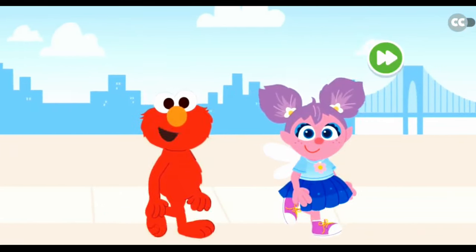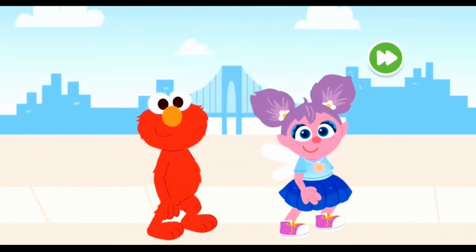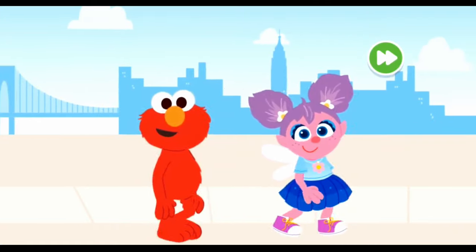Hello there! Elmo and Abby are walking around to meet all the different people in our neighborhood. That's right. We're going to learn all about the jobs they do each day. Come on, let's go.